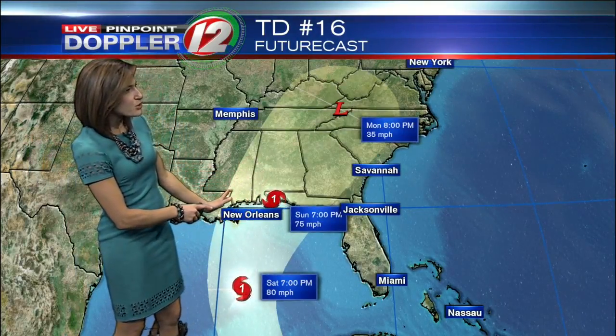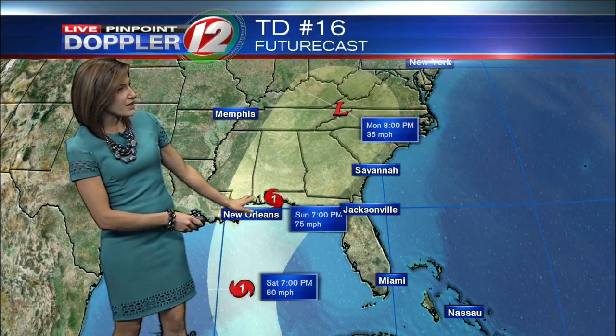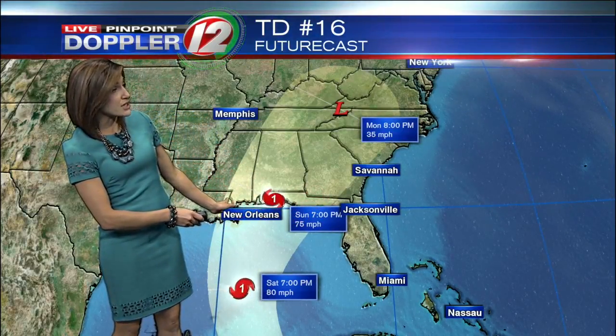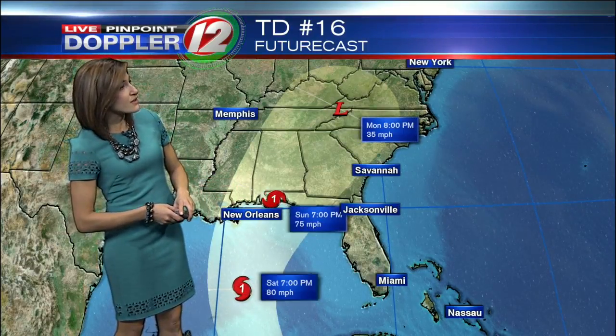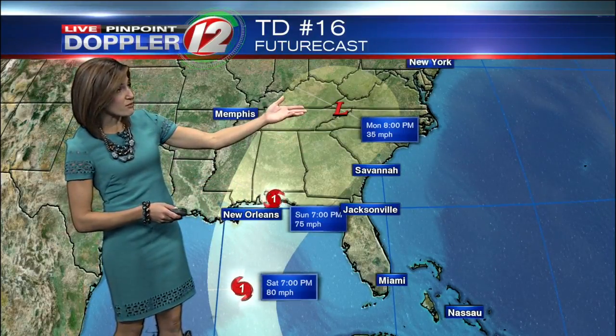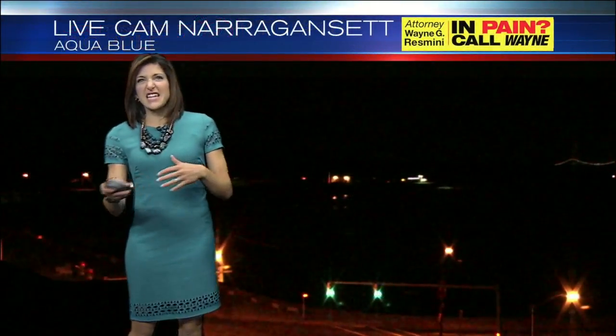The approach is forecast between eastern Louisiana and the Florida Panhandle. All of those Gulf Coast regions are going to need to keep a close eye on the future track of TD 16. Some of the remnants of that may come up towards our area Monday into Tuesday, so we'll be keeping an eye on it for you.